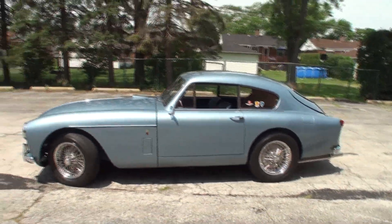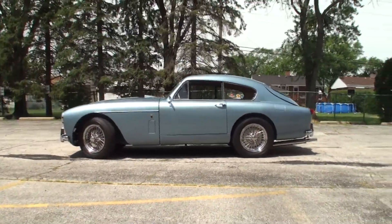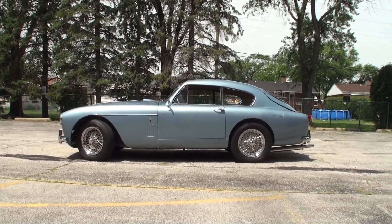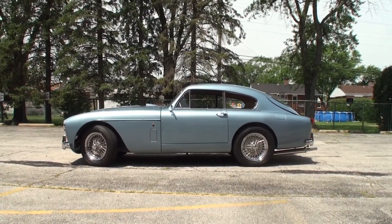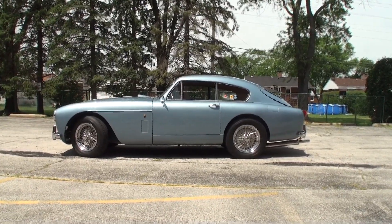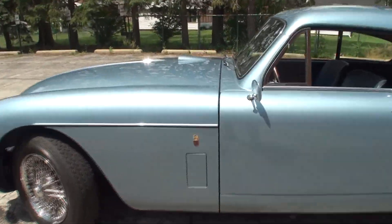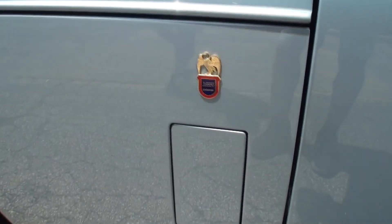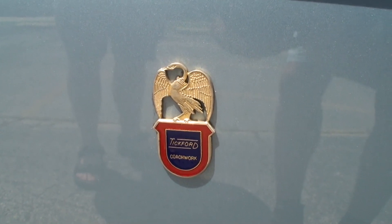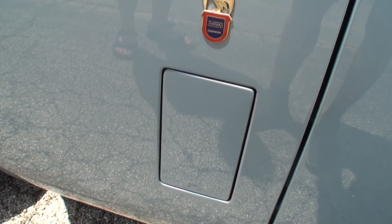When did you first pick this one up? I acquired it in 2005. Why an Aston Martin? I had been at the British Motor Museum in Beaulieu, England, and they had a James Bond exhibition — that's where I first found out about Aston Martin cars. I bought a book that went through the different lines of Aston cars over the years, and the one I fell in love with was the DB Mark III. And this vent here — is that for the engine? No, that's for cooling your feet.